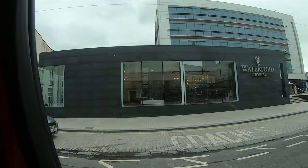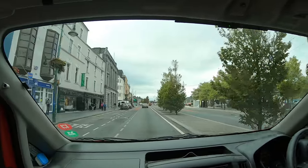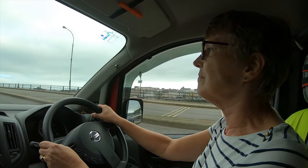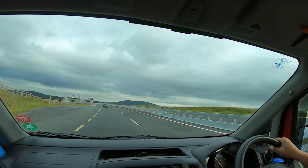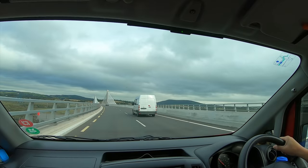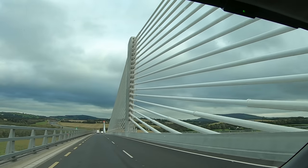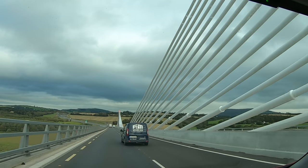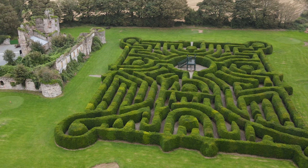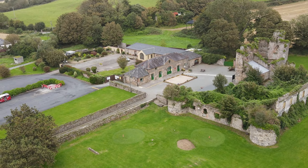We can certainly recommend a visit to the Waterford Crystal Factory — it was a really interesting tour. Impressive river. This full-size maze is made from 1,500 yew trees. These are the remains of Dunbrodie Castle — it's not really a castle, more of a fortified house.